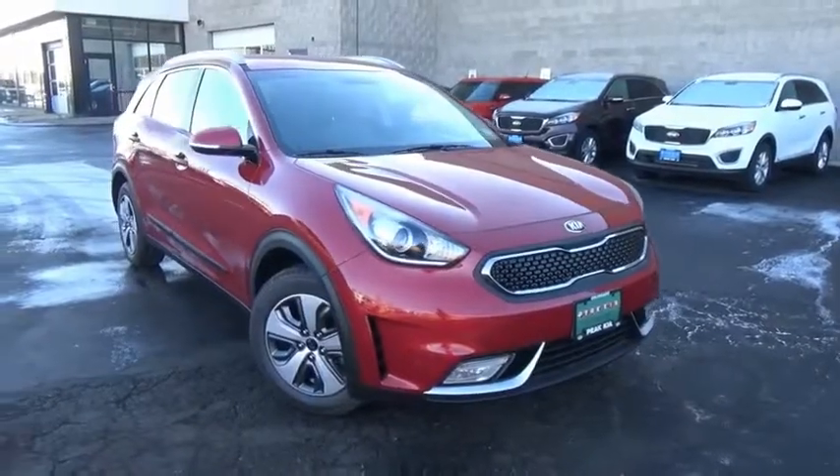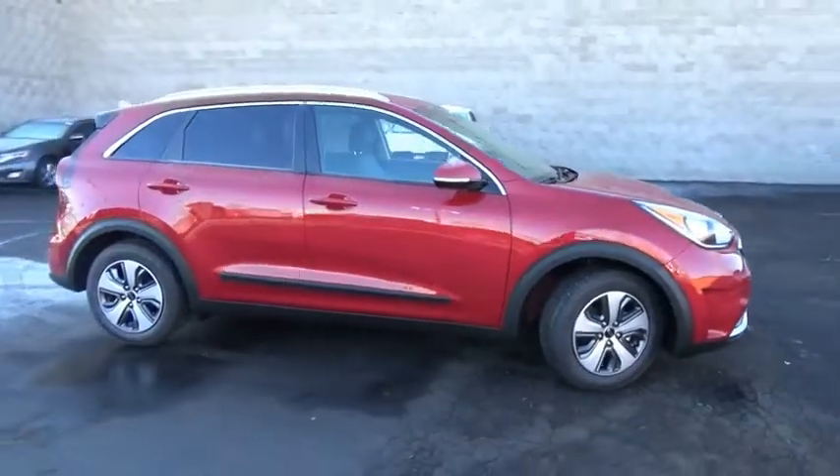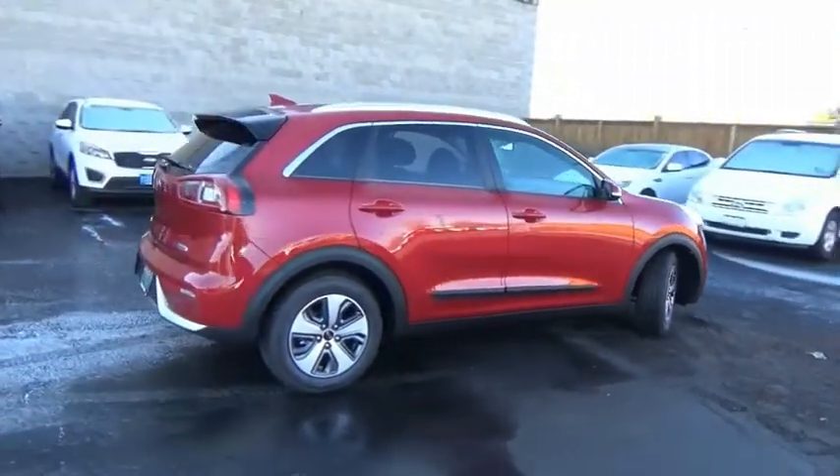Looking for the right vehicle? Check out the 2019 Niro. The Kia Niro provides functionality and fuel economy you would expect from a hybrid crossover.